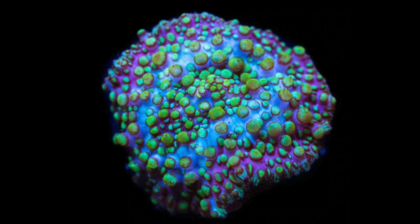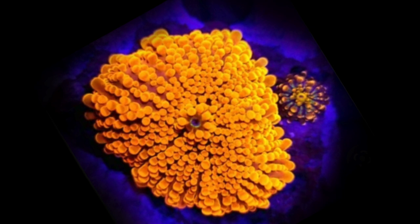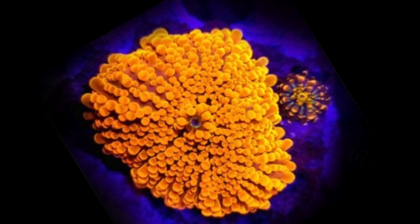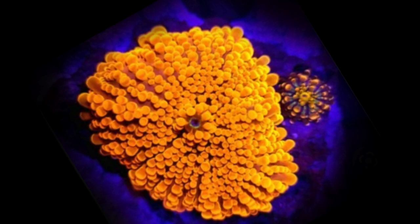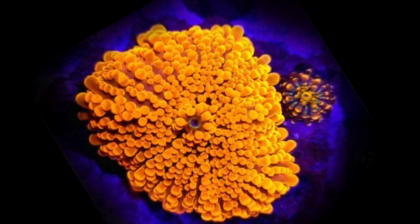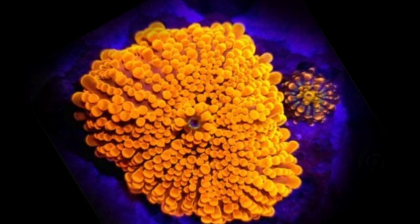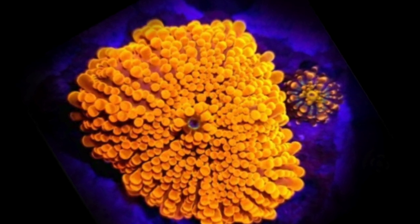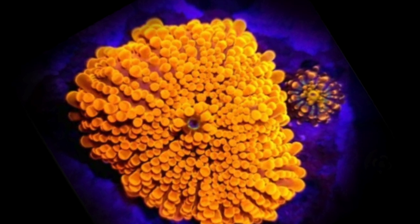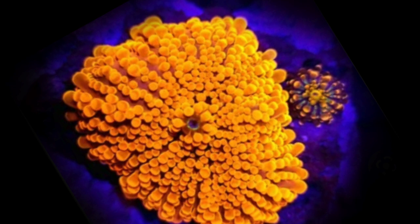Coming in at number 3 is the Orange Yuma Mushroom — an absolute stunner, and I love them because I have an absolute ton of them here at the store. If you want to pick one up, there's a link in the description below to Corals Unlimited. Now, a public service announcement about this coral: when they are little, they look just like a baby Godzilla — that is an actual Orange Yuma to the right there, which will eventually look like the big one. Don't buy yourself an Orange Yuma thinking it's a Godzilla, because it's definitely going to hurt the wallet.